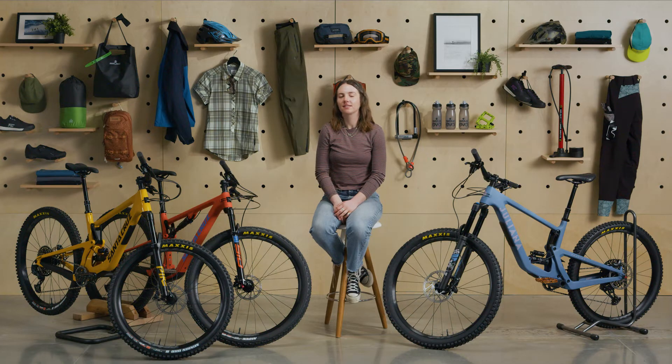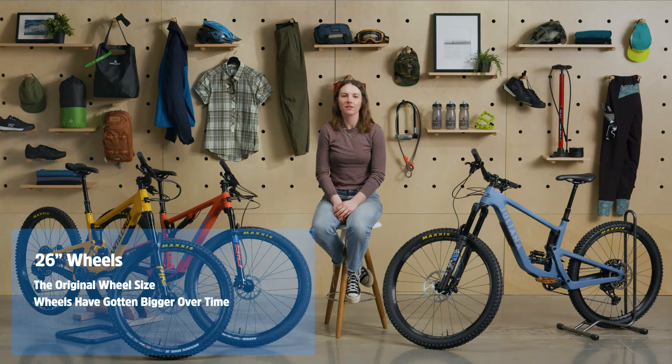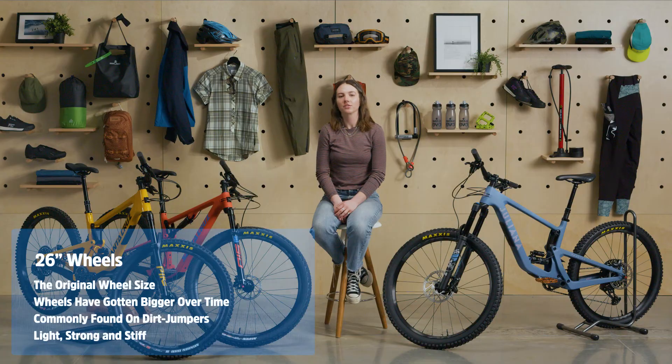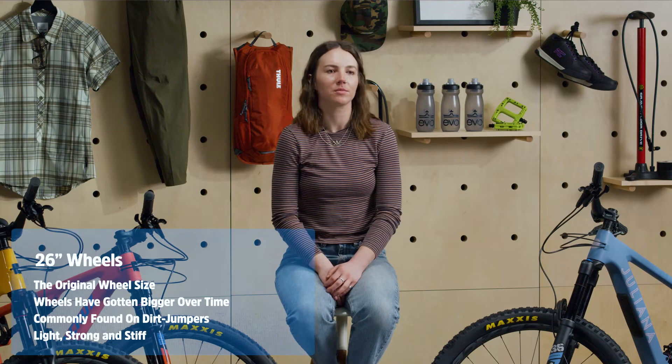Let's touch on 26 inch wheels first. These are the historical rebels at the core of mountain biking's history, but we've come a long way in 50 years and wheels have gotten bigger as the sport has evolved. These days you'll find companies putting them on dirt jumpers because they're lighter, stronger, and stiffer than larger diameter wheels. You may also see them on older mountain bikes, but if you're in the market for a new ride this size won't really come into play.